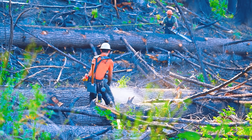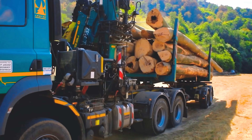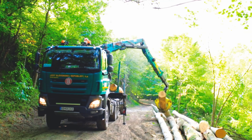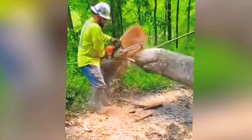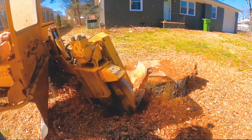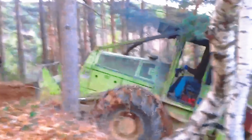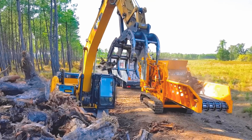Join me as we explore the incredible machinery in the forestry industry, from giant logging trucks to powerful saws. These machines are designed to tackle the toughest and harshest challenges, ensuring outstanding performance. Let's embark on this impressive and exciting adventure together.